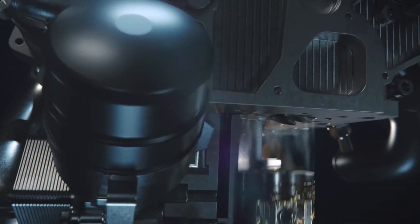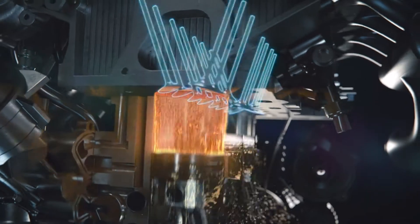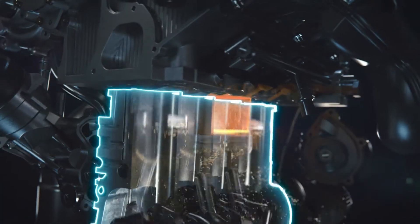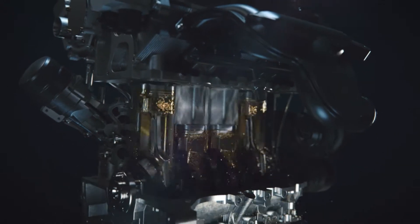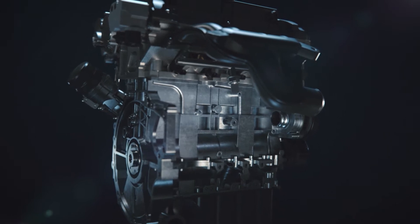These four strokes of the piston create one combustion cycle and require the valves, piston, cylinder, crankshaft, piston rings and oil to be working together for maximum efficiency, performance and durability.